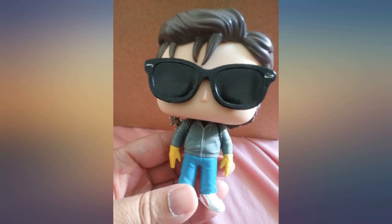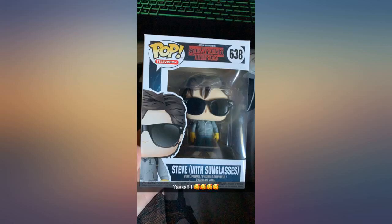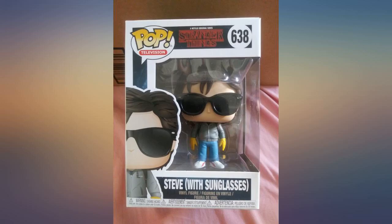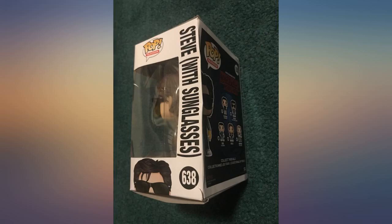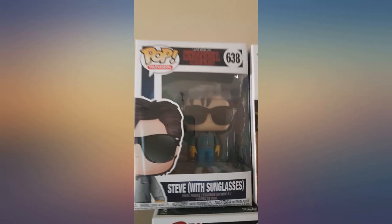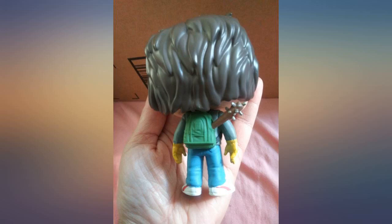This little Steve Funko comes with a bat and sunglasses — love it! I'm in love with this pop. I've been eyeing the one of Steve with a bat from season 1 but that one is super expensive, so I jumped on this one when I saw it. There is another version with Steve wearing a bandana and goggles and pale skin from when they were in the upside down tunnels, but I prefer this version.